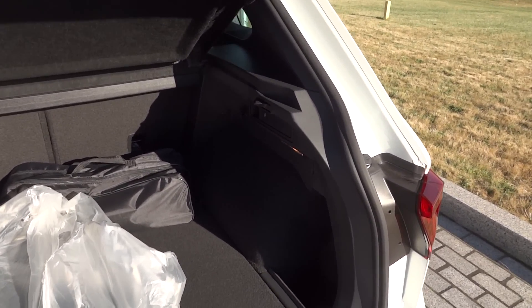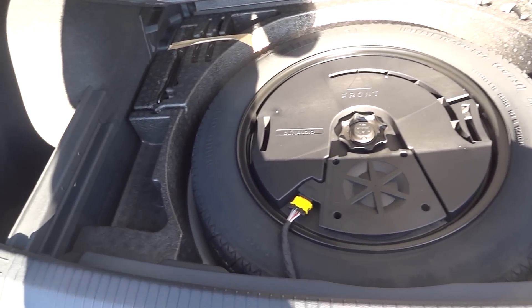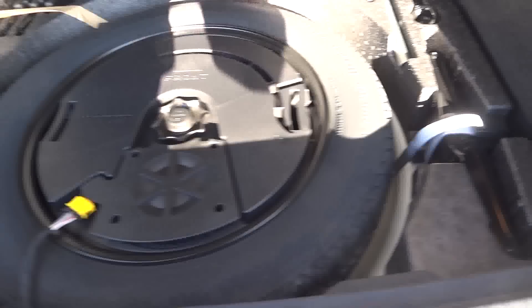Такой багажник есть, докатка. (There is a trunk like this, with a spare wheel.)